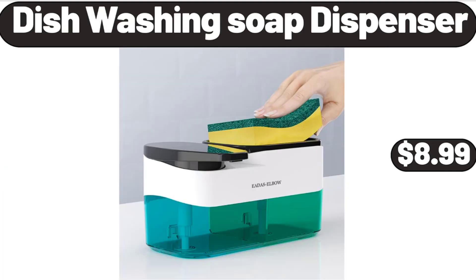Dishwashing Soap Dispenser, $8.99. Please don't forget to subscribe to my channel — thank you very much for everything.